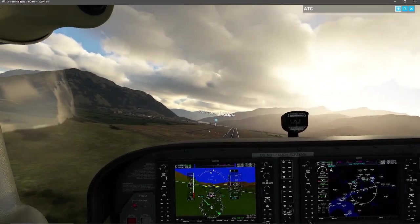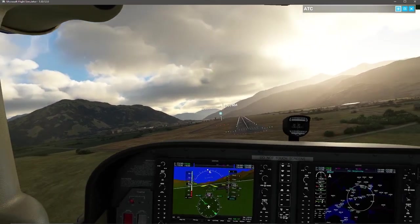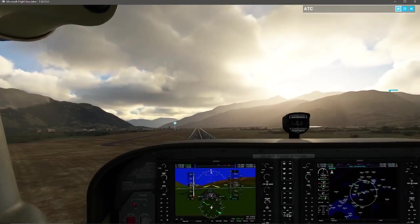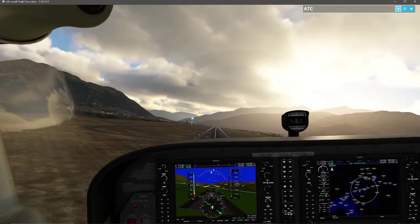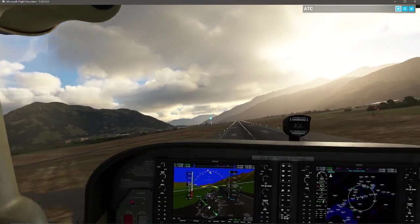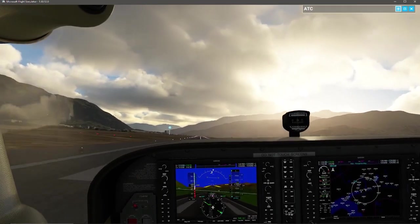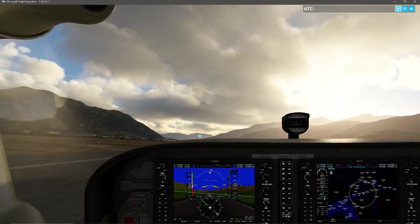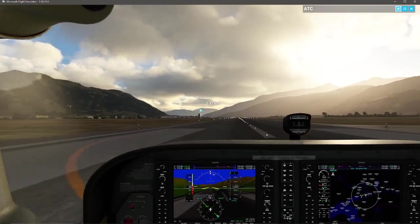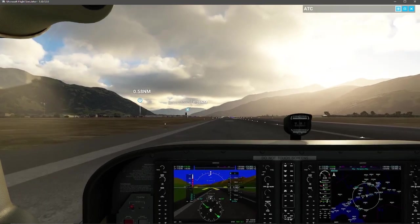My airspeed is looking good and this is what we refer to as a stabilized approach — I can see the runway, I'm going to line up on that centerline, and all of my cognitive resources right now are devoted to getting the aircraft safely down, touching the main wheels first, then the nose gear, and bringing the airplane to a stop.